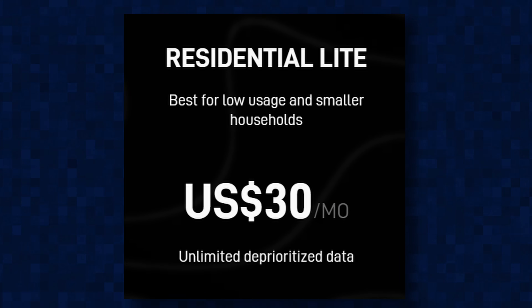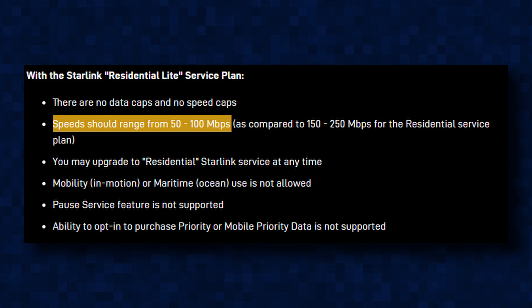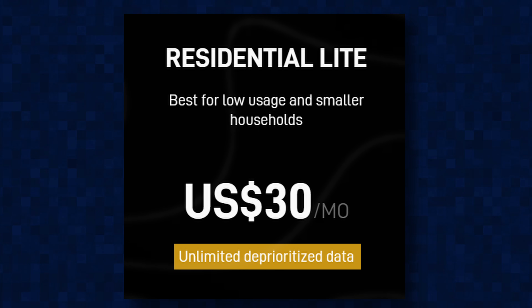This is a perfect budget option for those who cannot afford the $50 standard residential package. You will still get unlimited data though. On the Starlink website, it says that the residential light package is supposed to give users speeds between 50 and 100 megabits per second with no speed and data caps. But the connection will be deprioritized, meaning that when the network is congested, the residential light package is likely to experience slower speeds compared to the residential package.